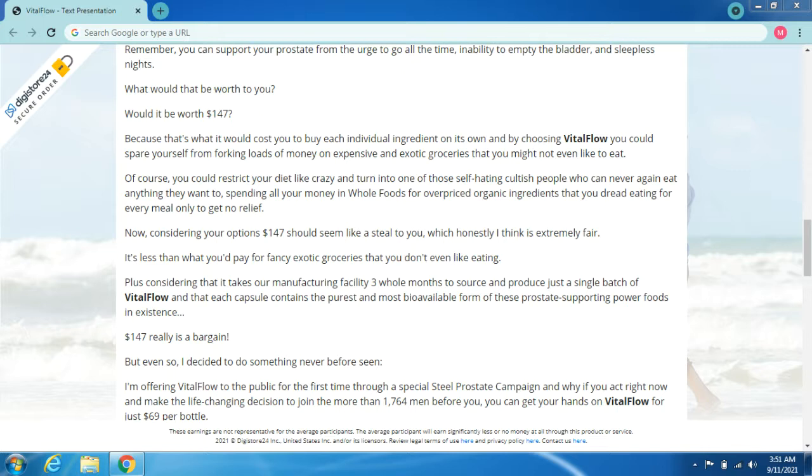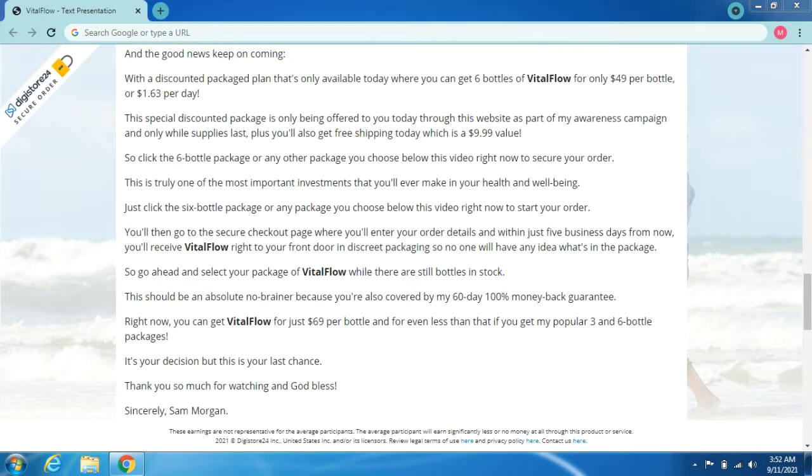Even so, I decided to do something never before seen — I'm offering Vital Flow to the public for the first time through a special Steel Prostate campaign. If you act right now and make the life-changing decision to join the more than 1,764 men before you, you can get Vital Flow for just $69 per bottle. And the good news keeps coming: with a discounted package plan available only today, you can get six bottles for only $49 per bottle, or $1.63 per day. This special discounted package is only available through this website while supplies last, and includes free shipping — a $9.99 value.